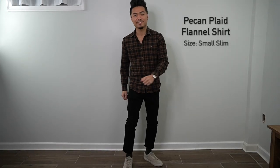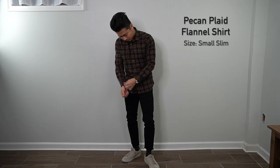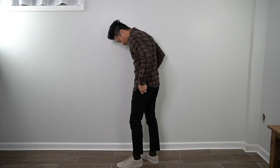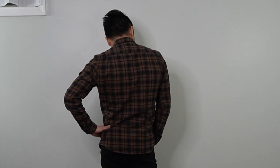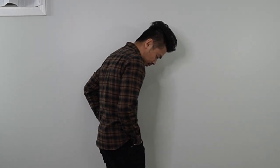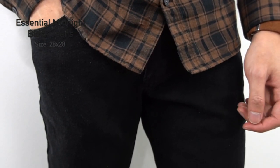Moving into fall and winter flannels — first up is the pecan plaid in a brown and black plaid pattern. It's a nice brushed flannel, pretty lightweight, and soft — though not as soft as the next one I'll show. Like all Ash & Deary shirts, it's 100% pre-shrunk cotton so it won't shrink in the dryer. The fit is very similar to their everyday and weekend shirts; I got this in size small slim.